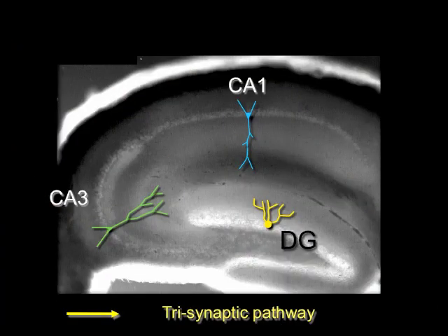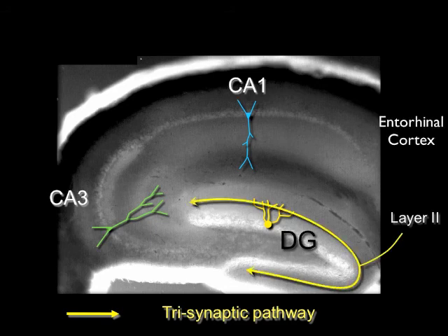Most studies on the hippocampus have focused on the classic trisynaptic pathway, one of the most intensely studied sets of synapses in the brain. In the trisynaptic circuit, input to the hippocampus comes from layer 2 neurons of the entorhinal cortex. These neurons excite dentate gyrus granule cells, which then excite CA3 pyramidal neurons.